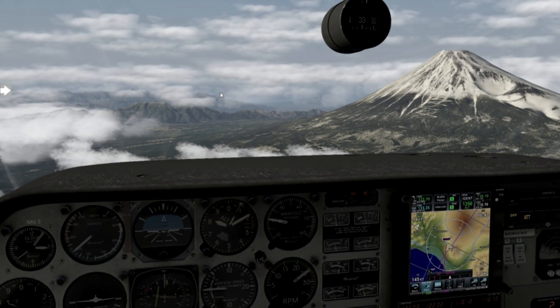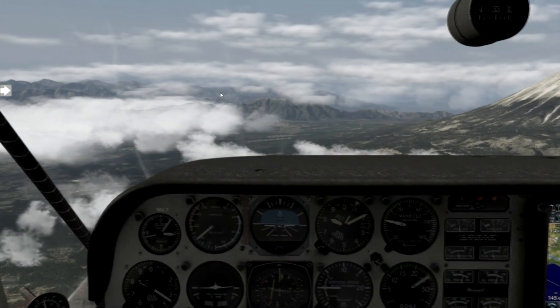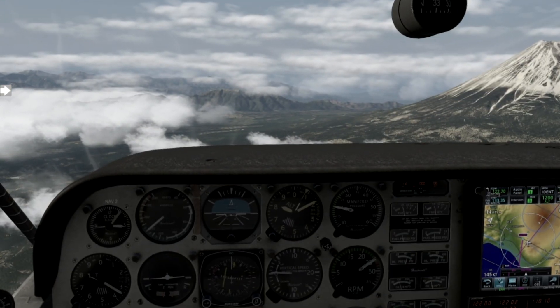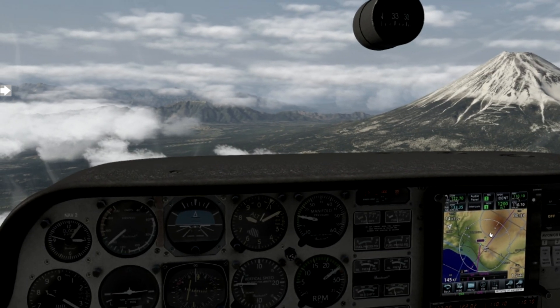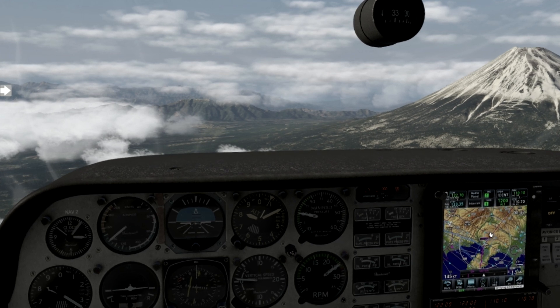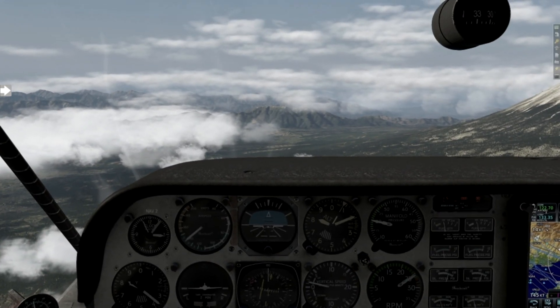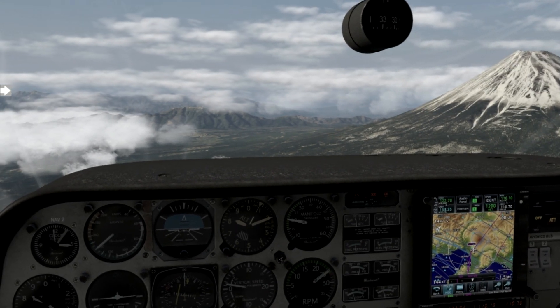So basically, X-Plane offered more straight out of the box — it gave me more bang for my buck. All of the reasons that stopped me from switching in the past were no longer valid, and it was a better environment for GA aircraft, which is where my passion is with flight simming. When you add that it now has major third-party developer support and around 50% of the flight sim enthusiast market, it was a no-brainer.